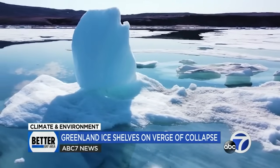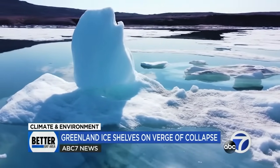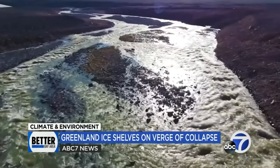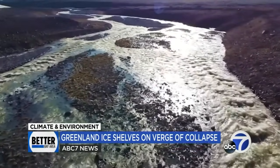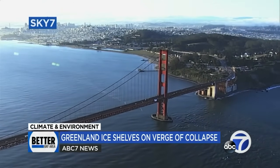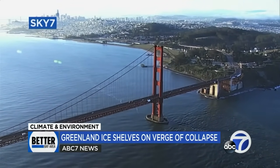And the impacts are felt globally, including here in the Bay Area. Ice that is added to the ocean in northern Greenland melts and finds its way through currents, so it really spreads across the entire world. Of course, sea level rise is one of the most concerning components in our changing climate, and that's because most of our global population, like in the Bay Area, lives along the coast.